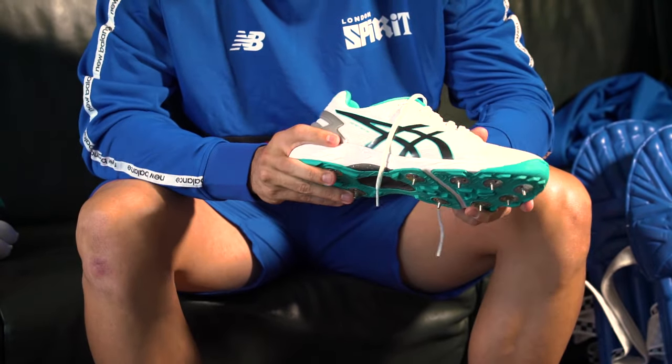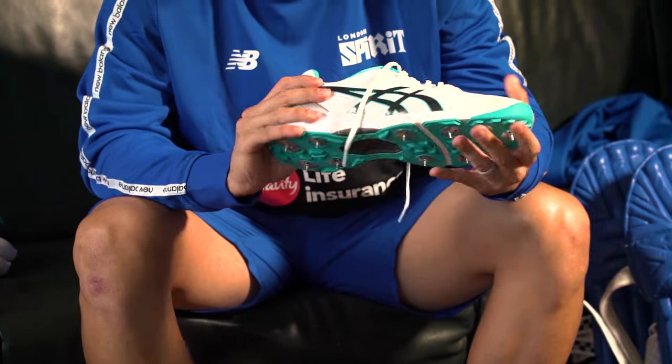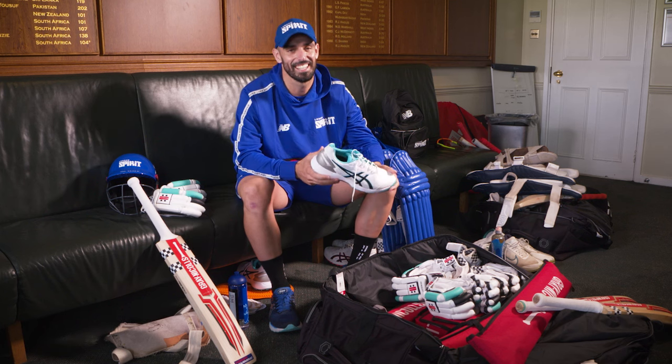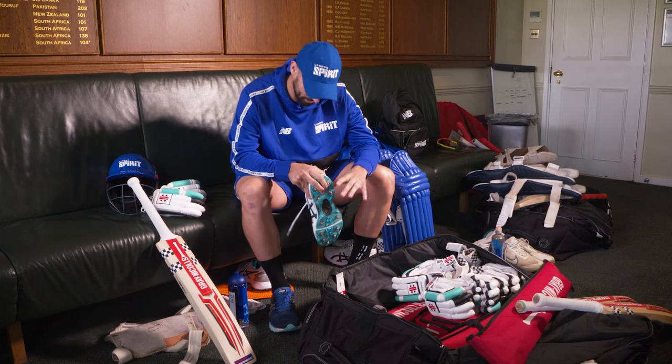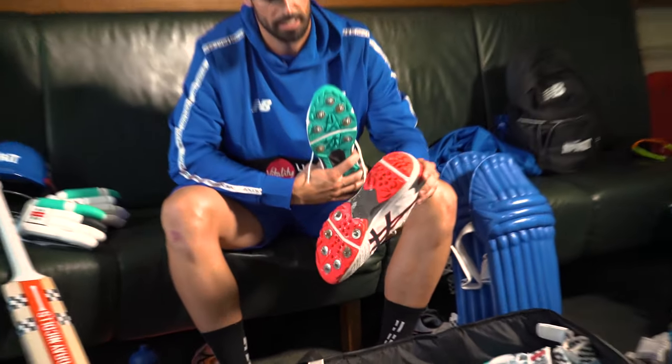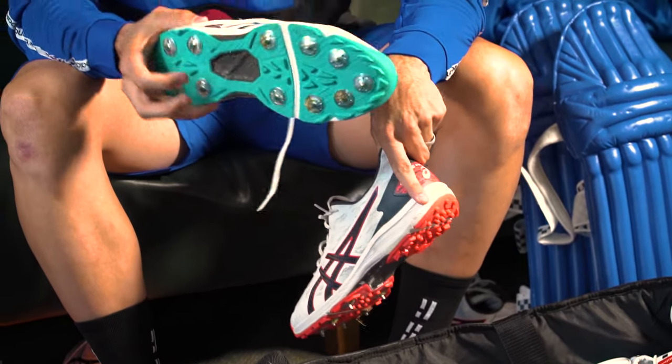Obviously shoes are pretty important. I've got pretty big hooves — size 14 — so I've got to carry a couple of pairs of shoes around because I can't really just borrow them from the guys on the team. I've got a bowling pair and a batting pair, which is slightly different — batting's half spike and bowling's the full spike.